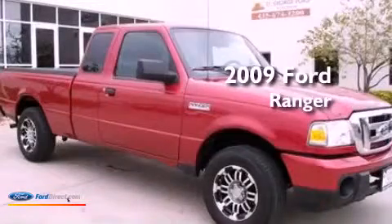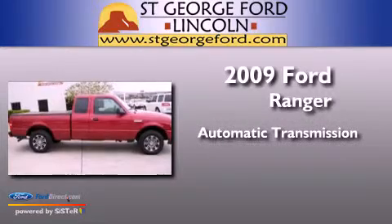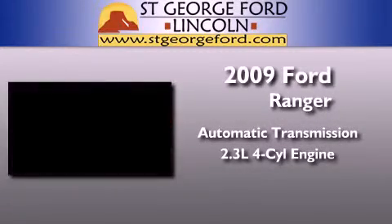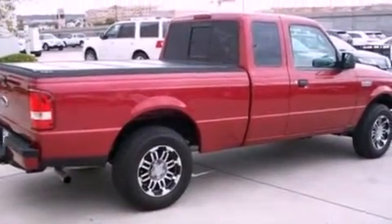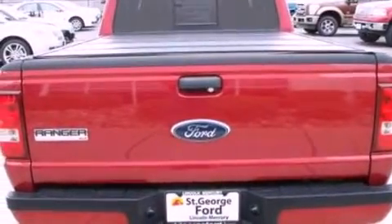This is a 2009 Ford Ranger. This truck has an automatic transmission and an inline four-cylinder engine. Its top features and packages include a double wishbone independent front suspension and a trailer hitch receiver.